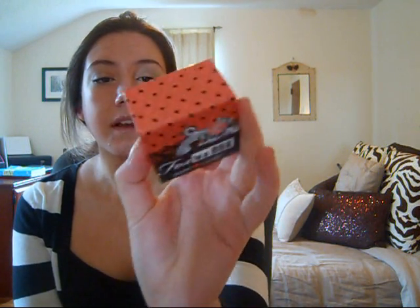I also got a new blush. I've been hearing about these a lot — it's the Hard Candy Fox in a Box blushes. I got the one in Skinny Dipping, which is like the orange and bronze color. I don't have an orange blush so this was obviously the one I wanted to get. It's really, really nice — it's sort of like the Benefit ones but a lot cheaper, so these are really great.